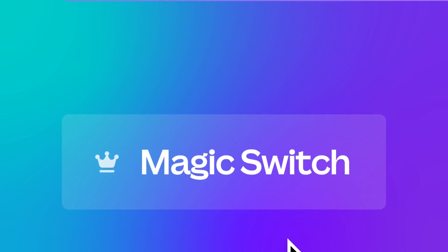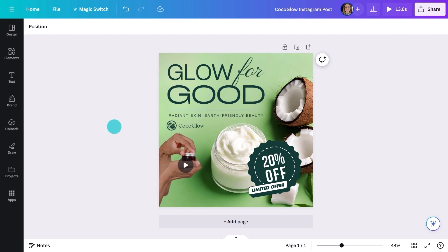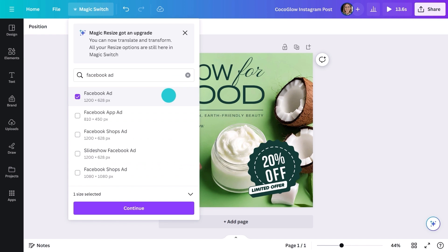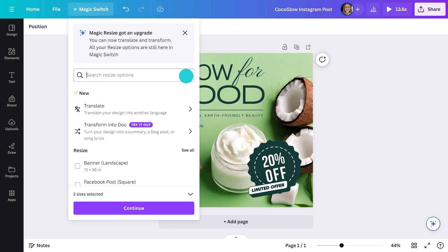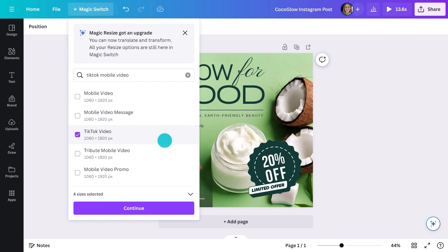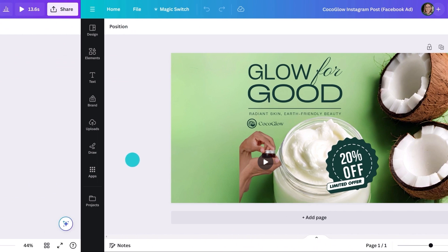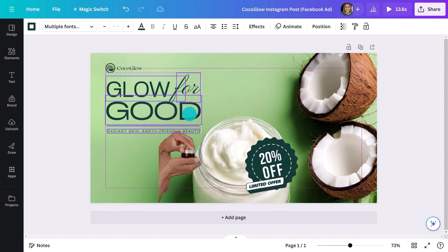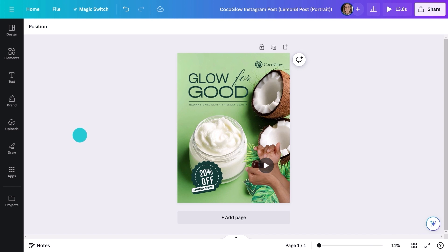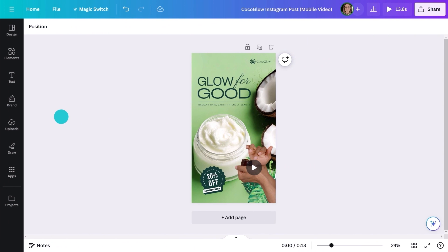Another great time saver for Pro users is Magic Switch. I actually don't know how I survived without this. If you need to market across multiple platforms, this is a lifesaver. Simply check what you need or search. Hit the Copy and Resize button and it'll create new documents for you in new tabs, all adjusted to the correct size for each platform. No more memorizing dimensions or copying and pasting over and over again. Just manually adjust the design as needed — a whole cross-platform campaign in minutes instead of hours.